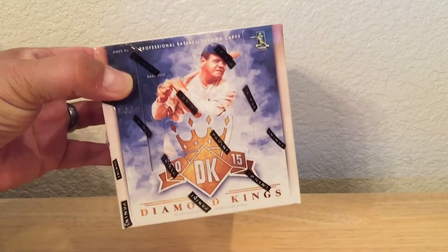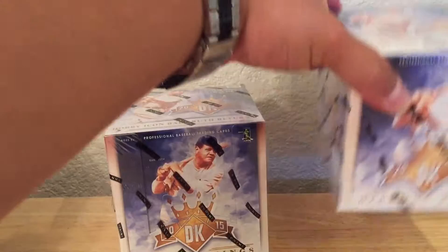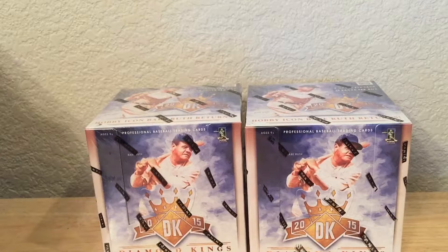I'll start with the Hobby Boxes. Like I said, I got a really good deal on all this stuff — can't beat it. So anyways, I picked up this 2015 Diamond King. I ended up picking up actually two of these for a really good price. And I got two of these USA Stars and Stripes from 2015.